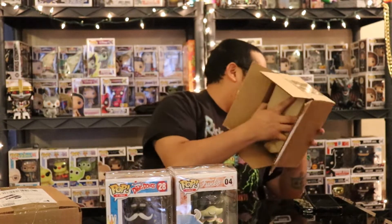No Andy Dwyer yet, but we still got two boxes, so I've still got my fingers crossed. The first two pulls were not too bad — got two Funko Shop exclusives, so that's pretty cool. Alright, let's check out the next one.